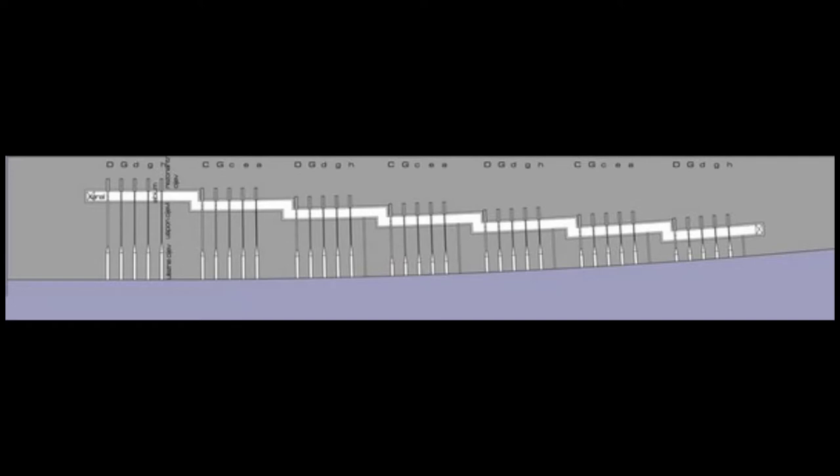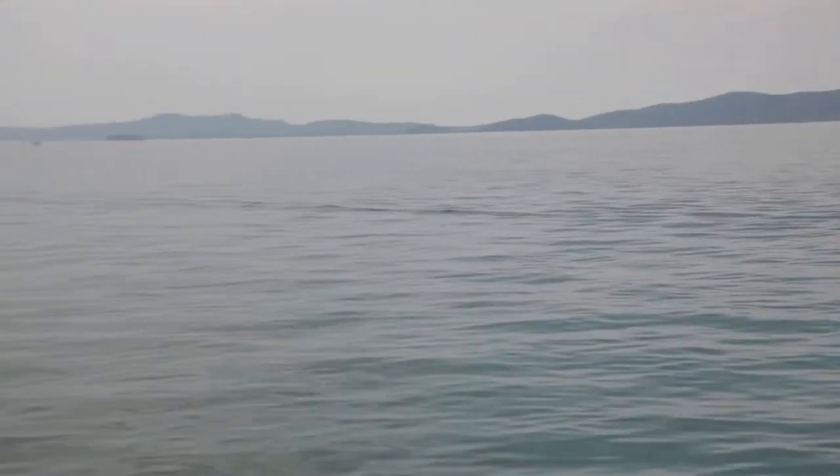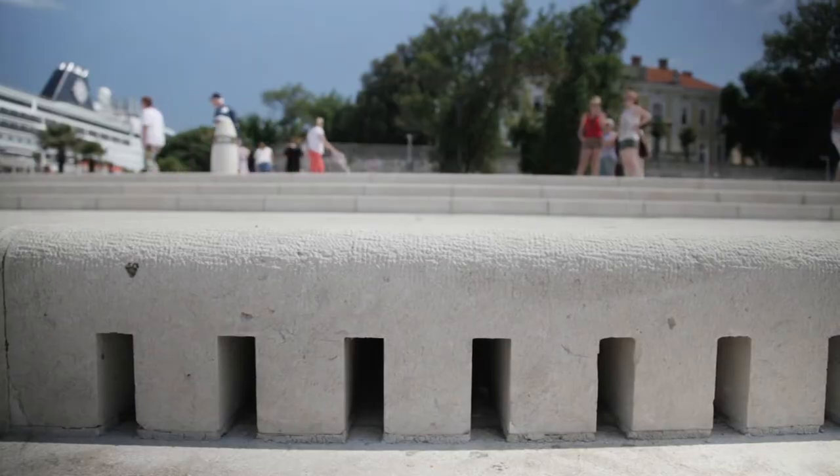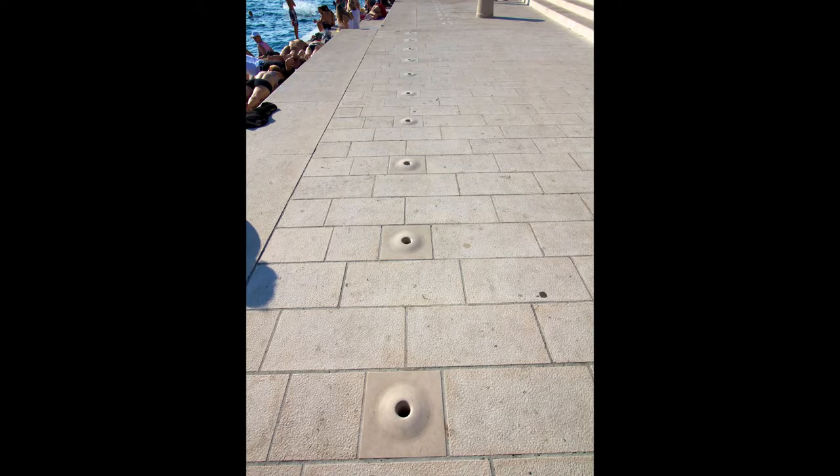Beneath the steps there are 35 pipe organs and each is tuned to a different musical chord. As waves and wind push air through the channels with an intake of surface air here, the song pours through the organ pipes out these holes so the organ can be heard on the steps.